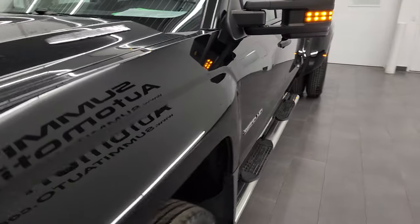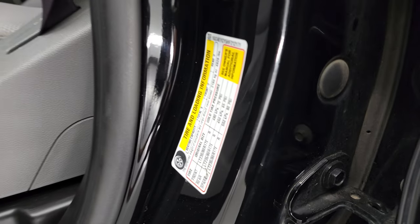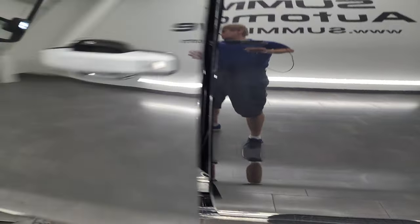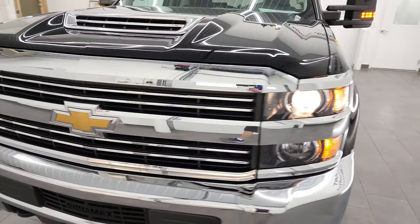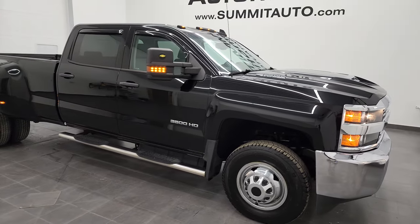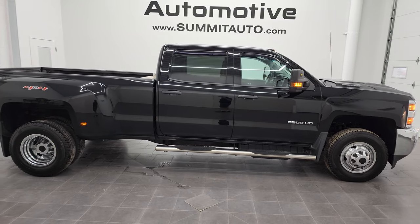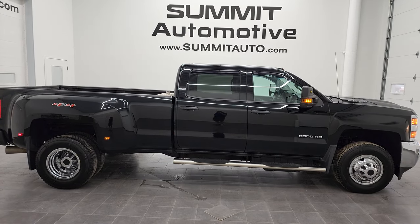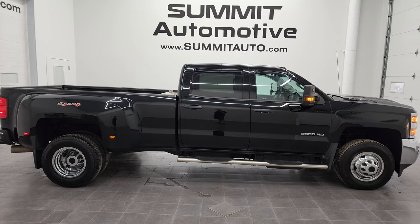There is your tire and loading information sticker, and your VIN sticker is right there. I would highly recommend this truck from a quality and condition standpoint — for the miles and age, it's in really nice condition. To see more pictures of this truck or one of our other 450 new and used cars, trucks, SUVs, minivans, Wranglers, half-tons, three-quarter-tons, one-tons — go to summitauto.com for full pictures and descriptions of every single vehicle from two locations.